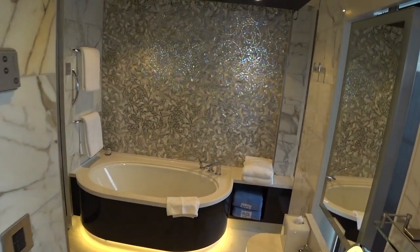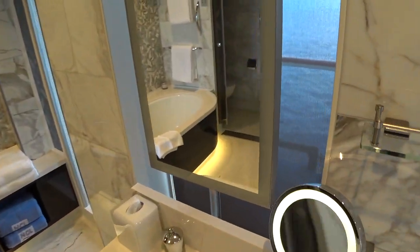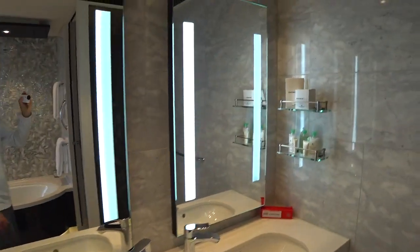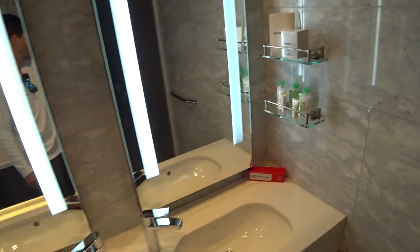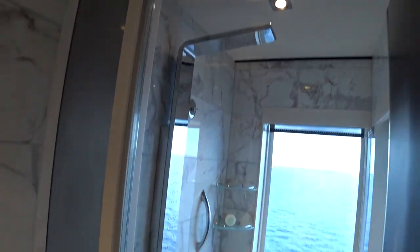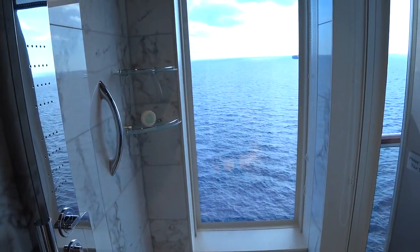Let's have a look at the bathroom here. Double sinks, of course, with the best Bulgari amenities. There's a big Roman tub here, and a stand-up shower with a rainfall shower head and a removable shower head — it looks right out to the sea.